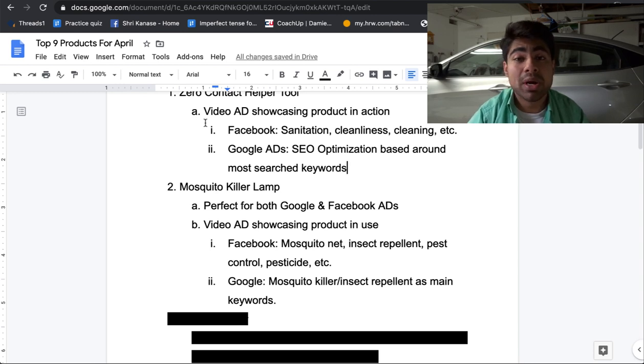You will need a video ad for a product like this because with a simple image ad, people can easily mistake this product for something else and may not be willing to pay the premium price. A video ad showcasing the product in use is the best way to go. For Facebook targeting, you can use interests like mosquito net, insect repellent, pest control, pesticides, etc. Simply click the suggestions button to get bombarded with more interests. We're going with a broader approach since these are broad products.